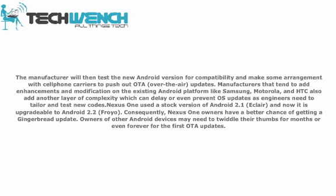The Nexus One used a stock version of Android 2.1 and is now upgradable to Android 2.2. Consequently, Nexus One owners have a better chance of getting a Gingerbread update. Owners of other Android devices may need to wait months — or possibly forever — for their OTA updates.